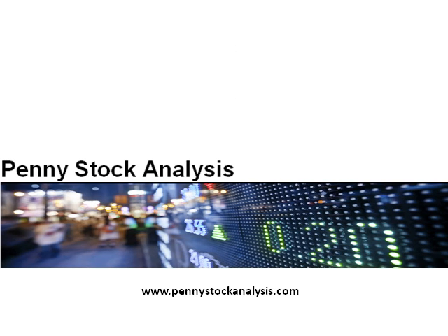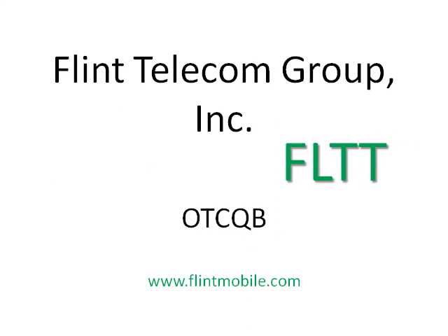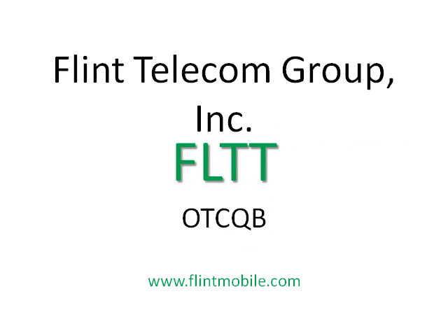It's great to see you all back again for another video learning session and stock analysis brought to you by Penny Stock Analysis and pennystockanalysis.com. Today our stock analysis will be about the Flint Telecom Group Incorporated. They trade under the symbol FLTT on the OTC QB exchange. Today we're going to talk about flintmobile.com, which is their newly launched mobile phone platform.